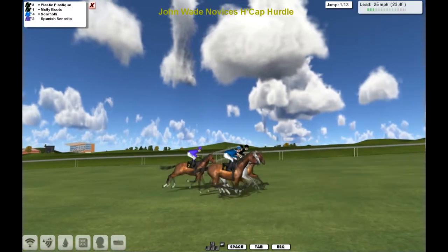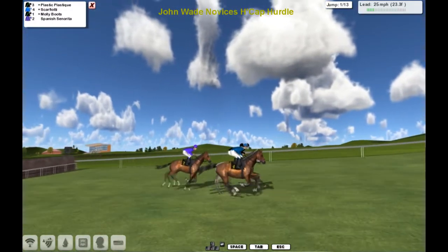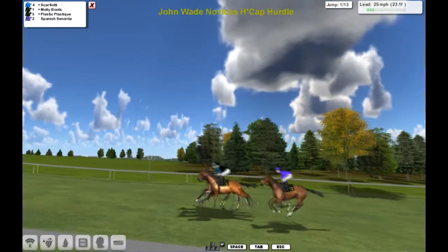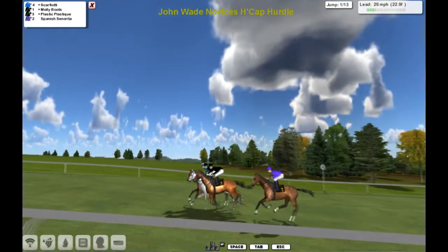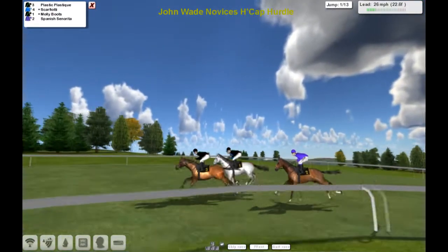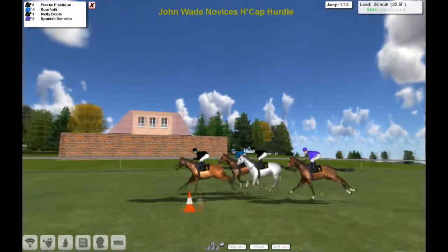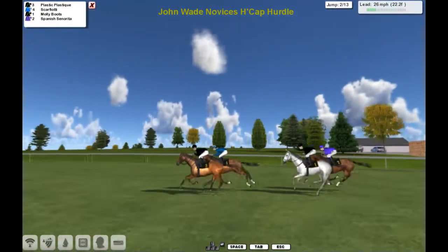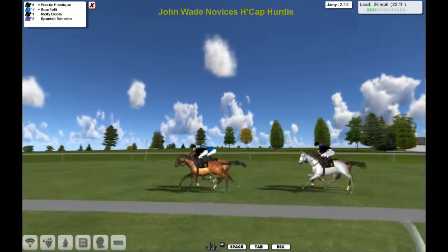They went their way towards the second. There's only four in it, so you'll have to put up with a lot of my waffling — there's not going to be a lot to say. Plastic Plastique is the leader, Scarfiotti second, Molly Boots is third and Spanish Senorita fourth.